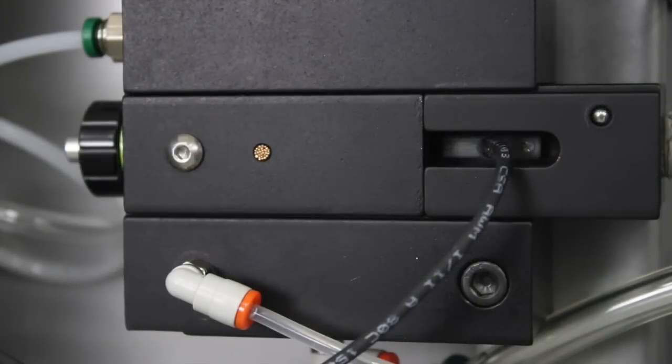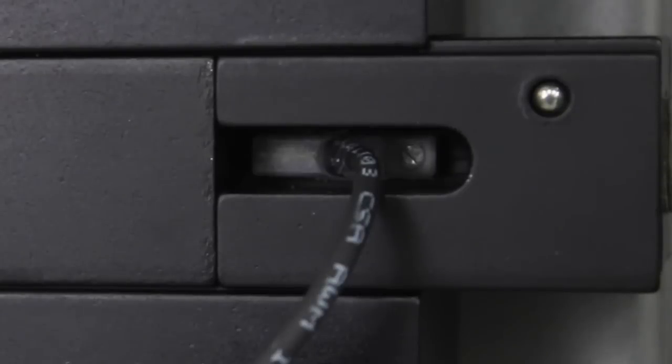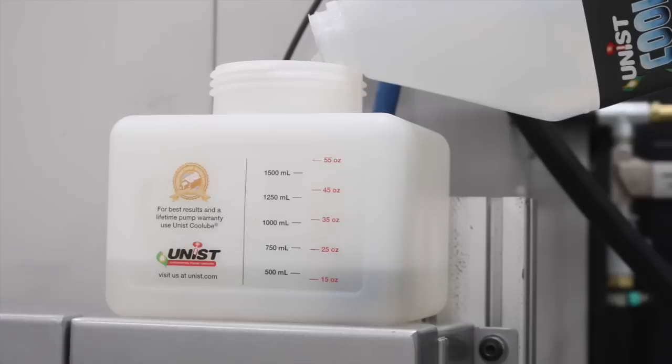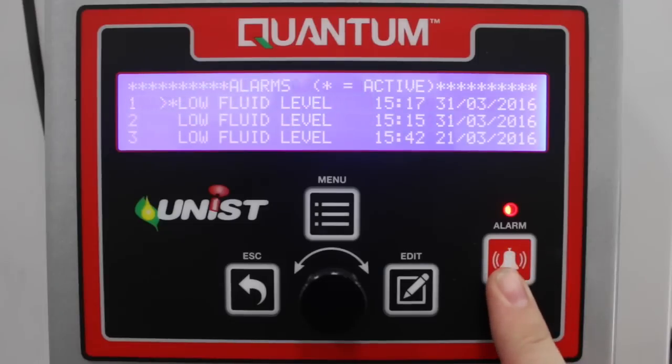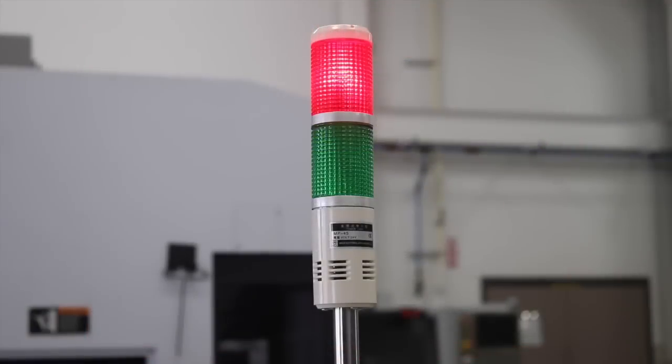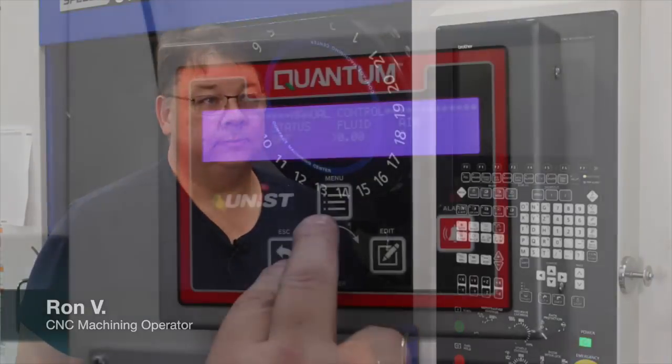The Quantum's self-monitoring features allow you to lubricate with confidence. With monitoring of output flow, air pressure, and fluid level, you'll be alerted should any problems be detected.